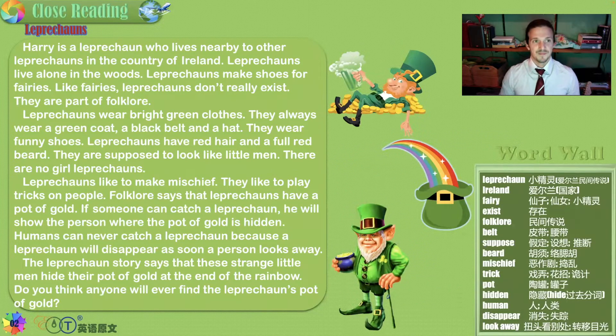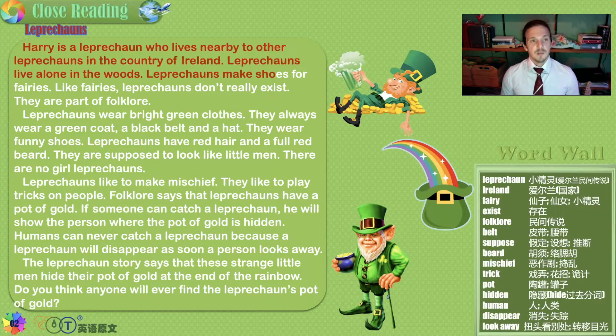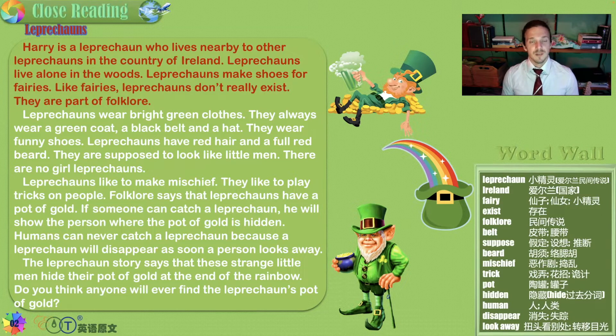Leprechauns. Harry is a leprechaun who lives nearby to other leprechauns in the country of Ireland. Leprechauns live alone in the woods and make shoes for fairies. Like fairies, leprechauns don't really exist — they're not real. But they're a part of folklore, and folklore is real in the sense that we all know about it. We learn about it and pass these stories on.